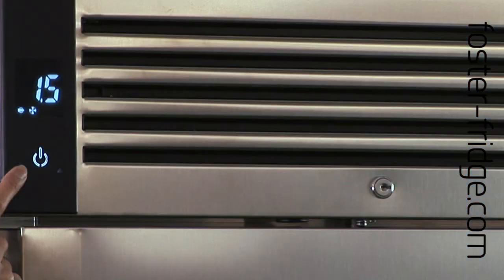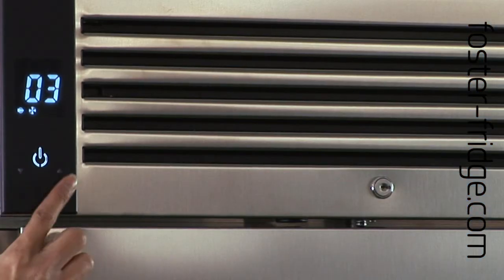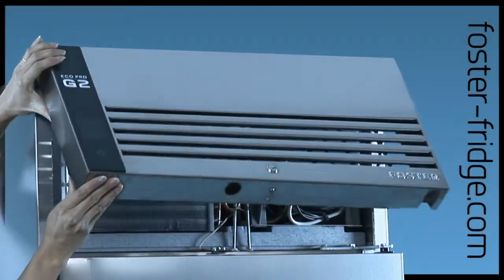Smartphone style touch sensitive controls, combined with a new controller and advanced refrigeration system, means less energy consumption.